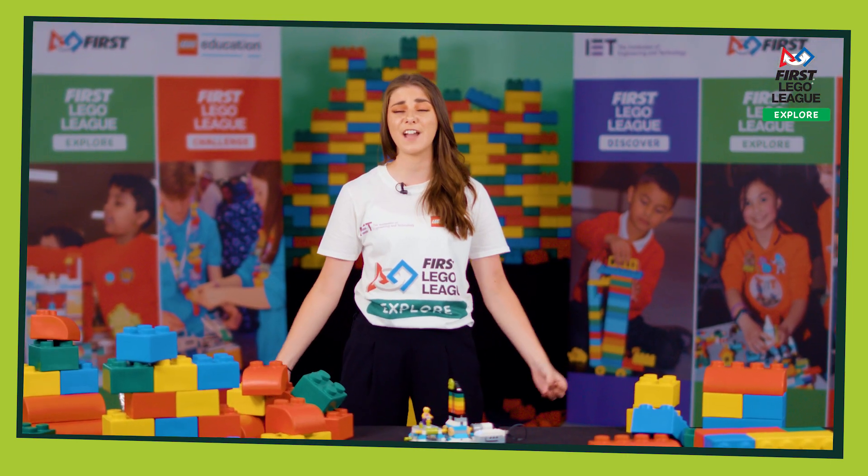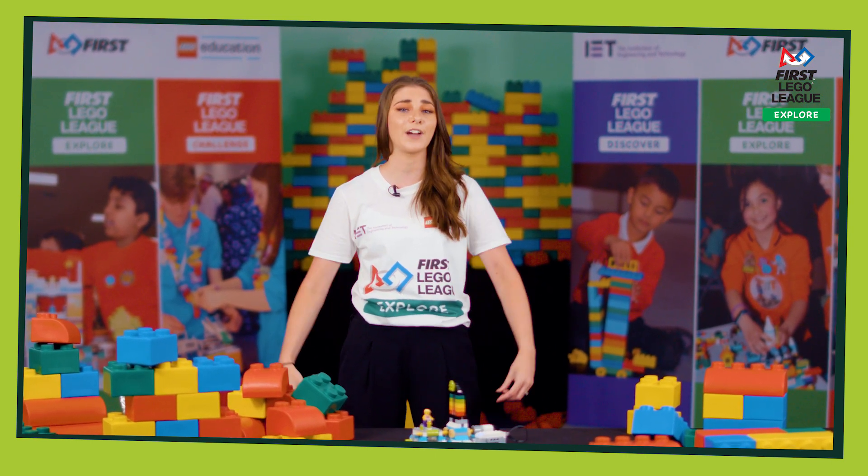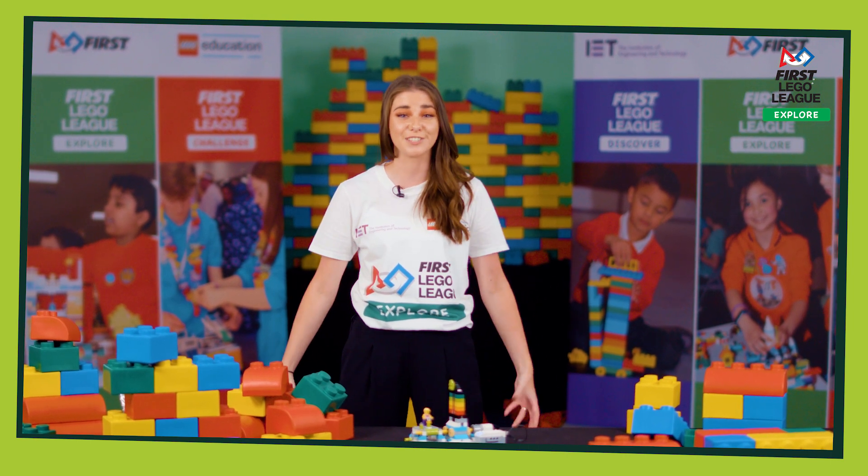We hope you have an amazing season and I can't wait to see all your brilliant ideas and builds. All that's left for me is to wish you a very big best of luck. I can't wait to see what you come up with and most importantly I want you all to have lots and lots of fun. I'll see you all soon, bye!